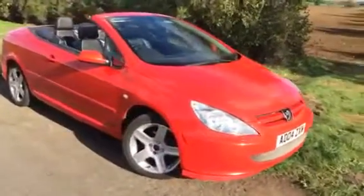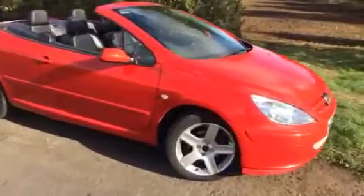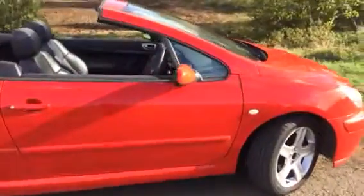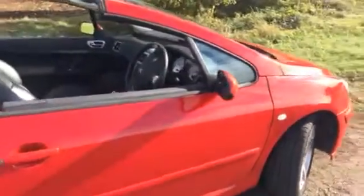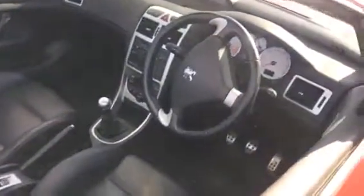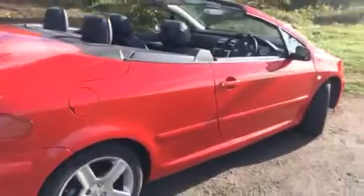Here we have a 2004 Peugeot 307cc 2 litre petrol convertible. Bright red — and I mean when I say bright red, it is really, really clean bright red paint, no fade at all on this one. Full black leather interior, 104,000 miles from new, and it's only had two owners. The last owner owned it for 10 years and looked after it ever so well.